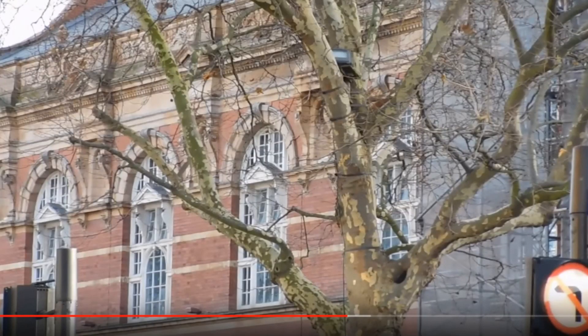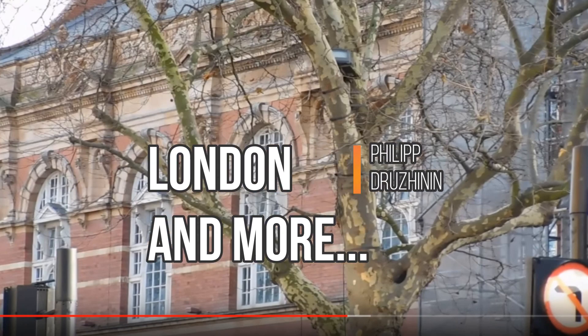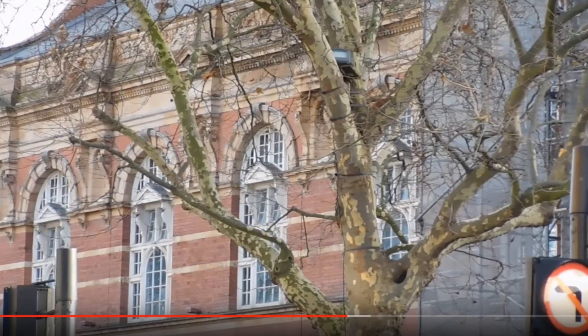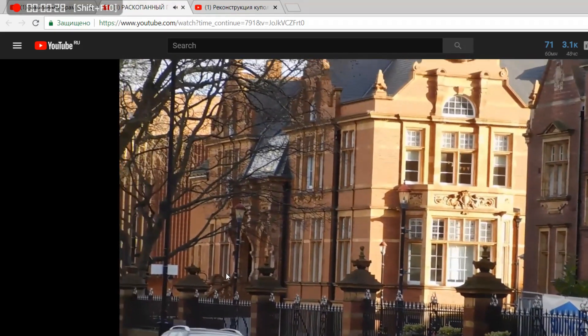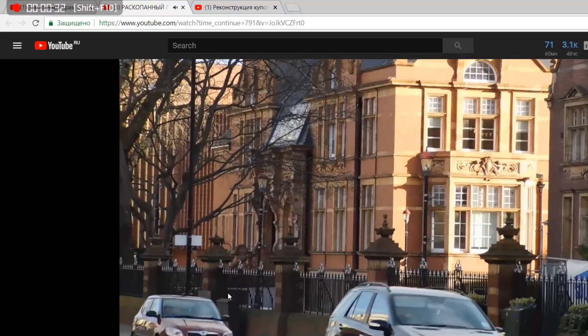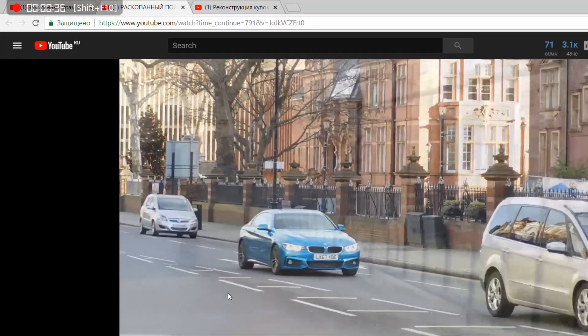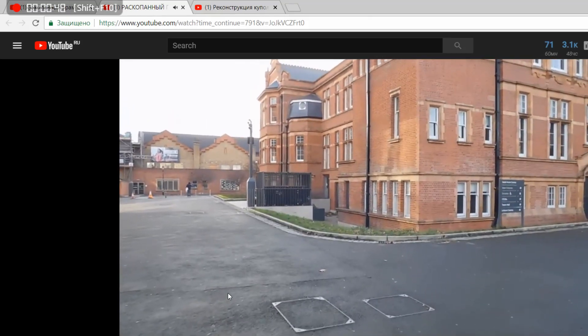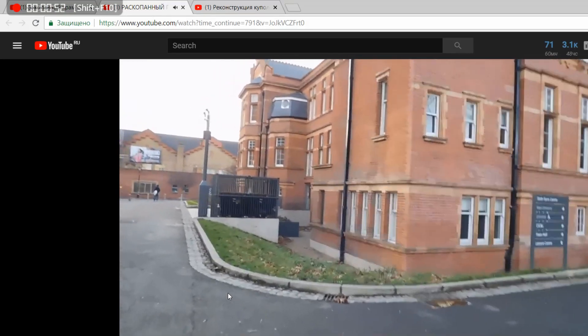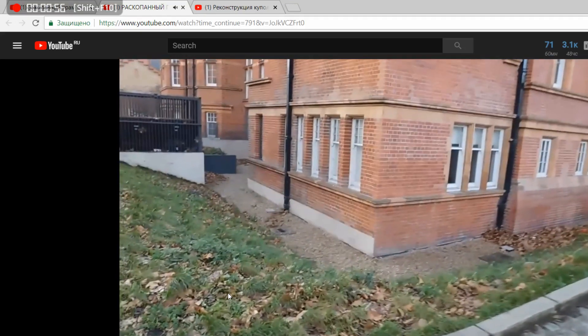Hello everyone. As I promised, I bring some more recent videos and pictures about evidence of the mud flood and recent catastrophe in the 19th century. We start with London — I don't know the exact address, but it's somewhere in London. People walk near those houses every day. If you're in London, check out some evidence and send me pictures for my review, along with an address so we can mark that building.